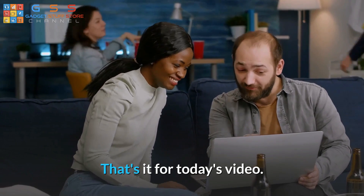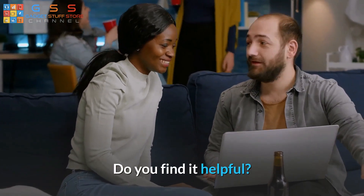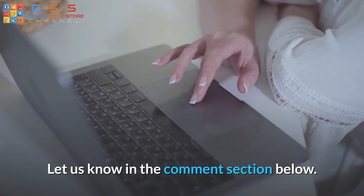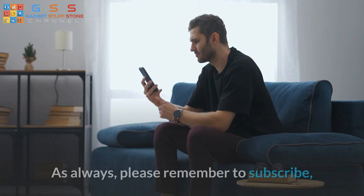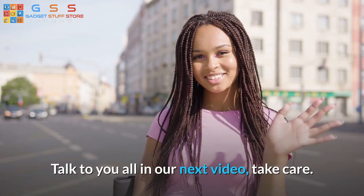That's it for today's video. What do you think about our video? Do you find it helpful? Let us know in the comment section below. As always, please remember to subscribe and hit that notification bell so you don't miss many more videos like this. Talk to you all in our next video — take care.